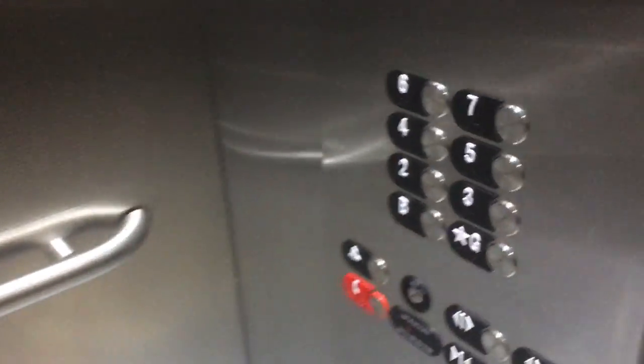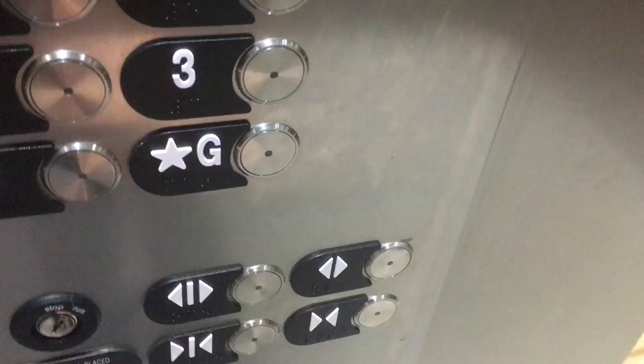This is the elevator at the Brewhouse Lofts in the south side of Pittsburgh, Pennsylvania. Just an Otis Gen 2 elevator with a newer Series 2 screen panel put onto the basement.